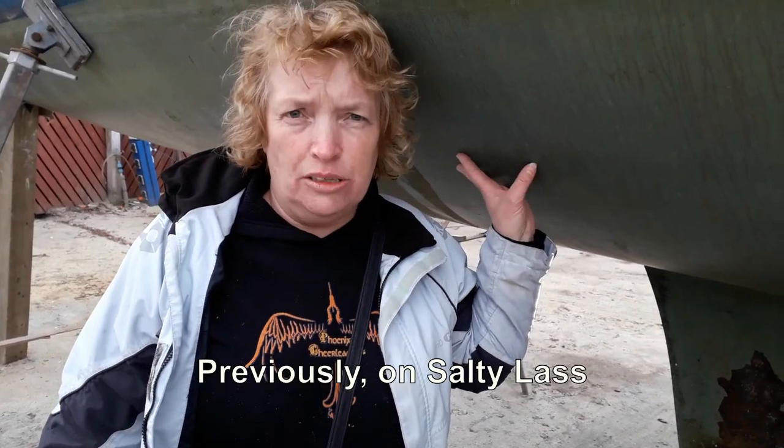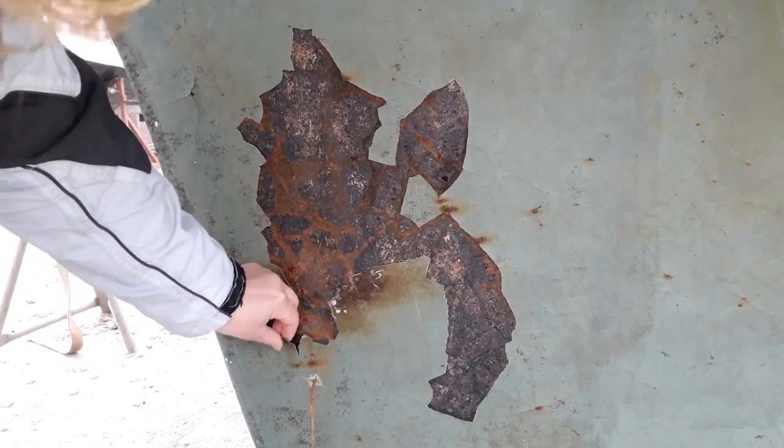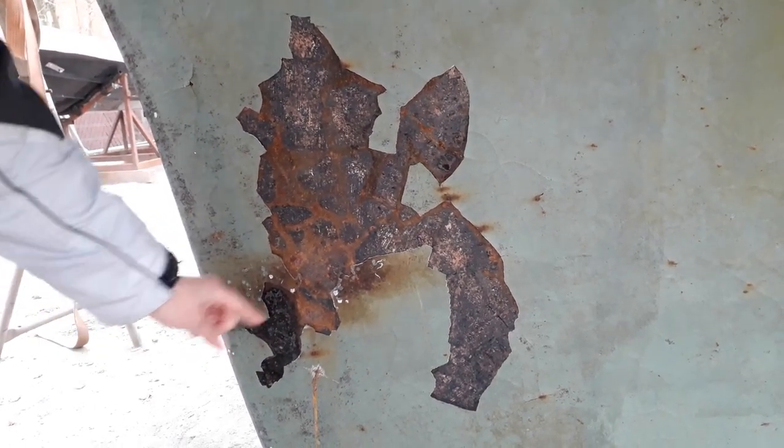We've got a nice copper coat on the bottom of Salty Lass, but whoever put this copper coat on the keel have not done a very good job. It's basically just coming off the sheets. So that's another job to add to the list.